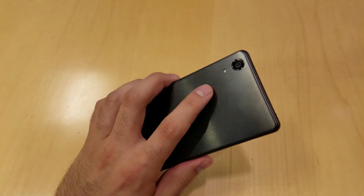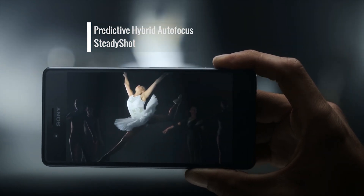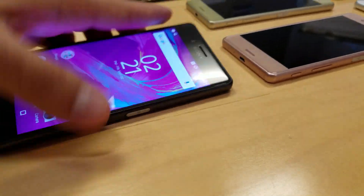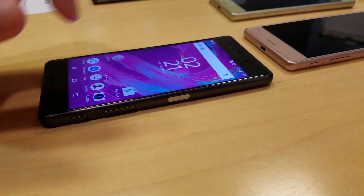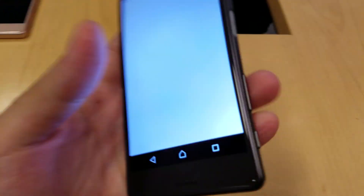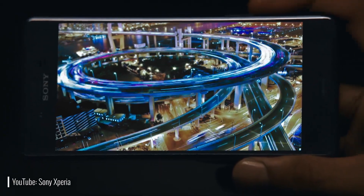There's a 23MP camera on the back with Sony's predictive hybrid autofocus and SteadyShot. There's also a front-facing 13MP camera. While the Xperia X Performance is very similar in size to the Xperia X, the performance model is just a bit bigger and heavier thanks to the larger battery, faster processor, and IP68 waterproofing certification.